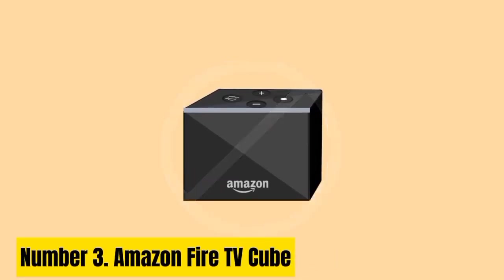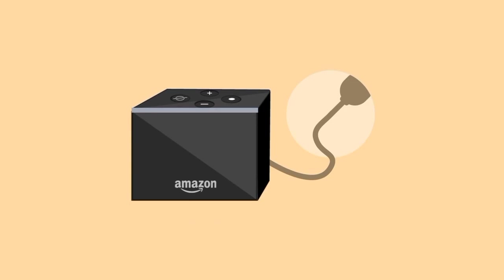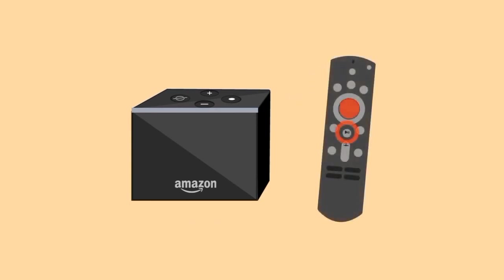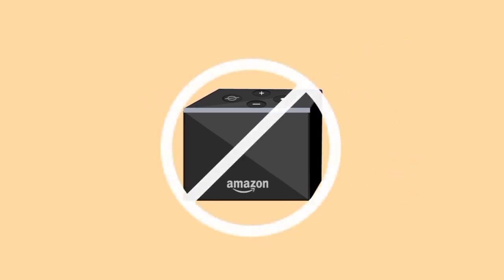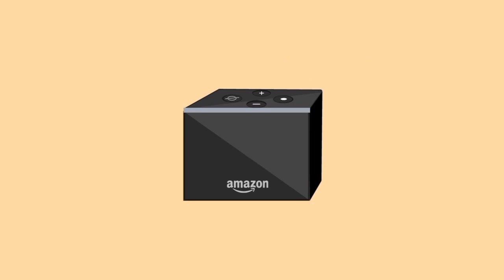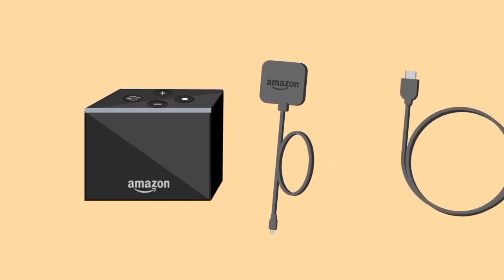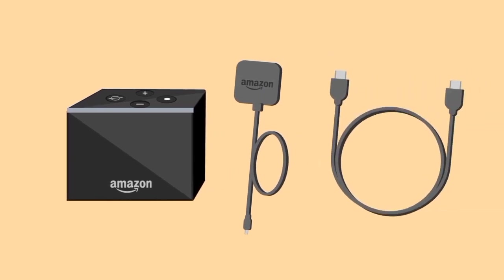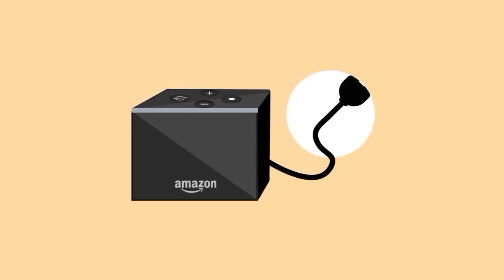Number 3. Amazon Fire TV Cube. The Amazon Fire TV Cube Android TV Box for Gaming is a powerful and versatile entertainment device that takes your gaming experience to the next level. With its cutting-edge hardware and advanced software, this compact device transforms your TV into a gaming powerhouse. Featuring a lightning-fast processor, ample storage space, and support for high-quality graphics, the Fire TV Cube ensures smooth and immersive gameplay — whether you're into casual mobile games or console-like gaming experiences.